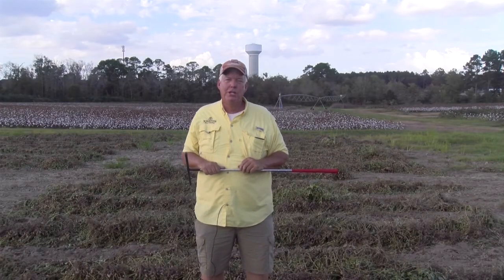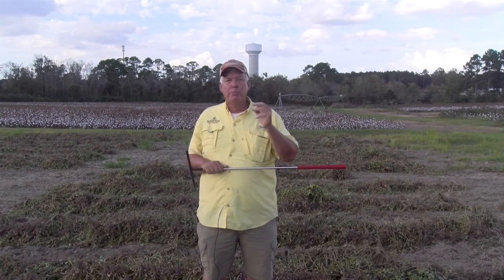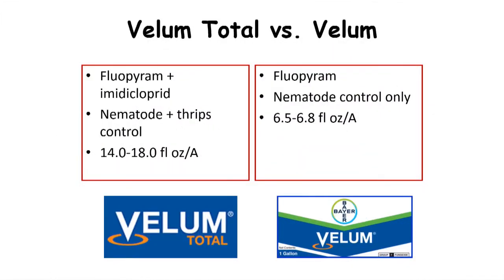Going into 2021, you need to recognize that Vellum Total is probably going to be replaced by simply Vellum — it will not have the imidacloprid. If you're going to use Vellum under peanuts for nematode control in 2021, recognize you're probably going to need to use something for thrips control, whether it's imidacloprid, thymet, or some other product.